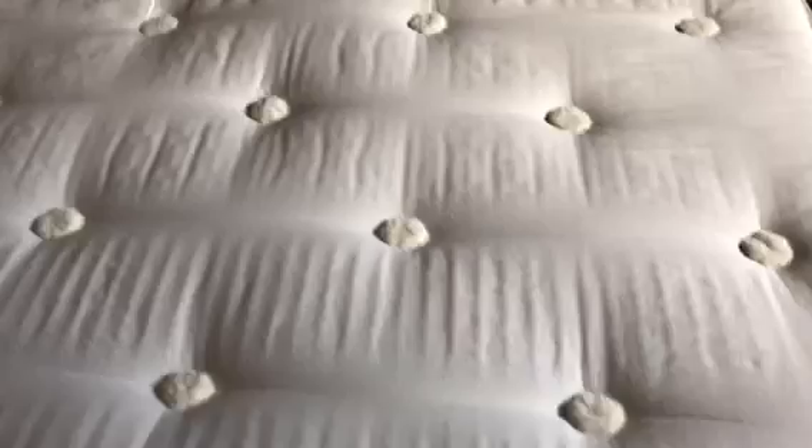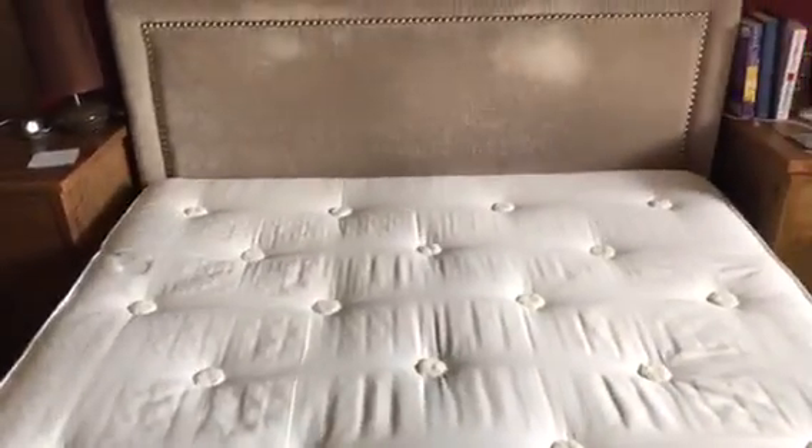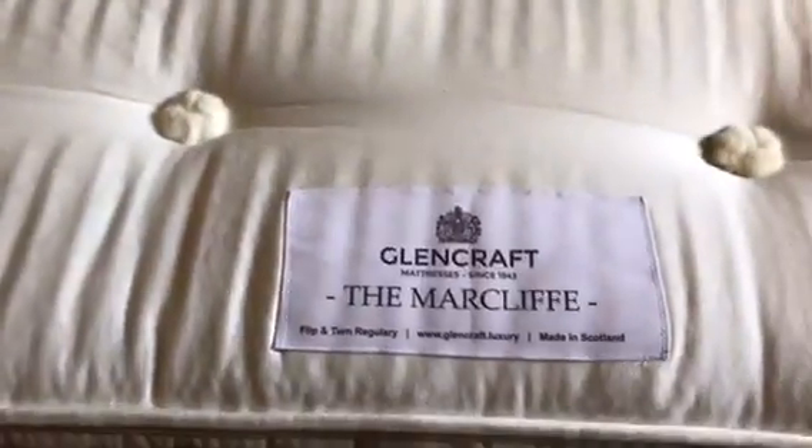There's absolutely no question about that. The luxurious layers are fantastic, but that's not what makes the mattress. What makes this mattress is the feeling I get when I get into bed every night and the feeling I have when I wake up the next morning having had a great night's sleep. Thoroughly recommended — the Marcliff by Glencraft.